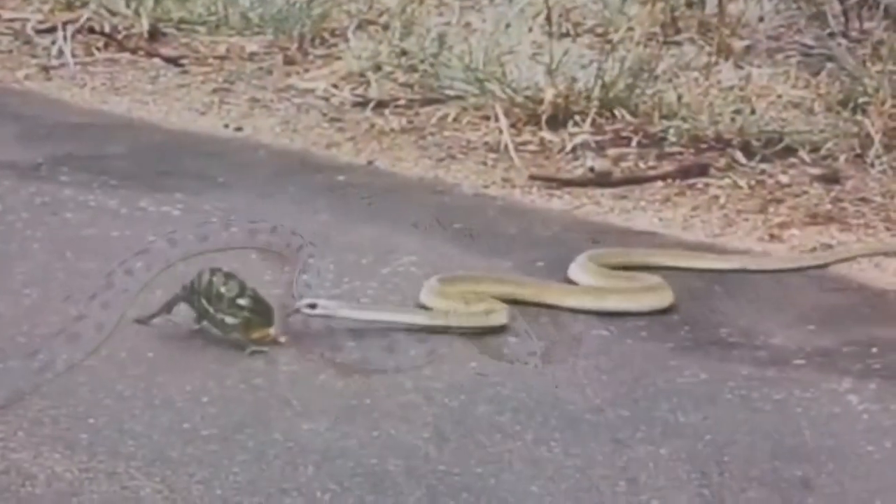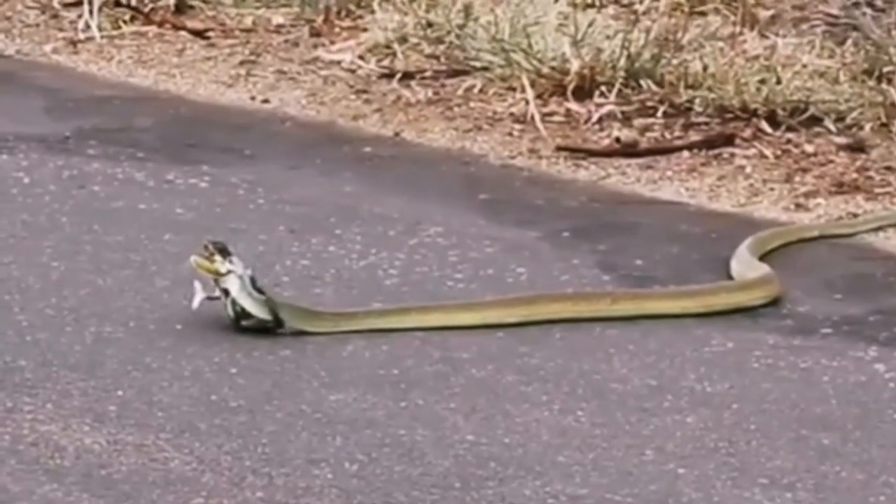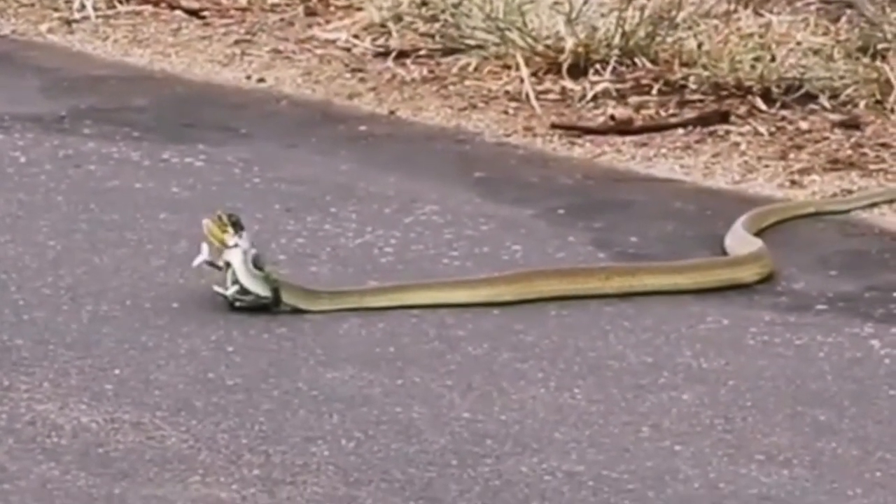All snakes have the same basic body structure and functions, but some have specialized features that are often strange or surprising. Today, I will tell you about the snake whose venom has the ability to make you bleed from every hole in your body.